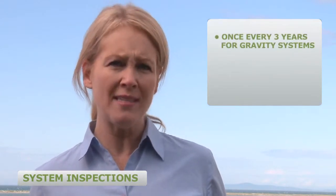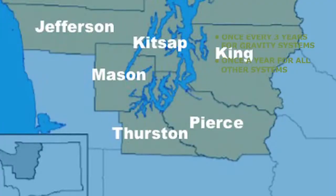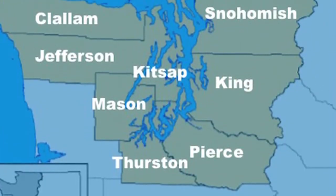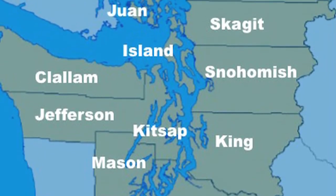State regulations require that a complete evaluation be performed once every three years for gravity systems and once a year for all other systems. In addition, many counties, such as the 12 Puget Sound counties, may have designated areas with increased requirements to protect shellfish. Also, when a property is sold or transferred, an inspection may be required to ensure the system is operating properly.